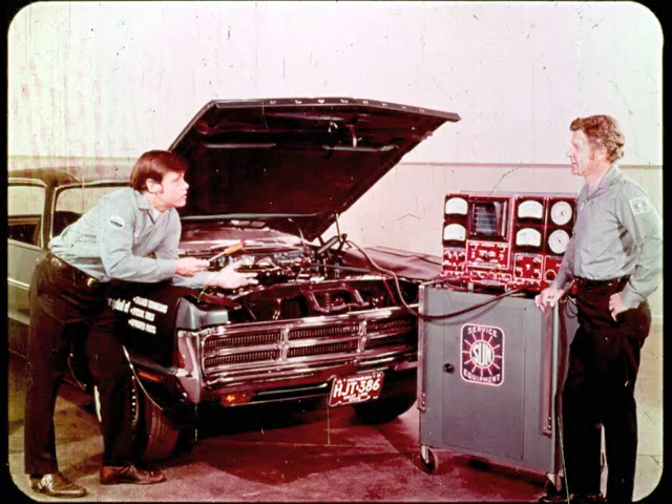Hey, Bill, I can't get the idle mixture ratio right on this job. What am I doing wrong? Could be you're starting at the finish, Ted.